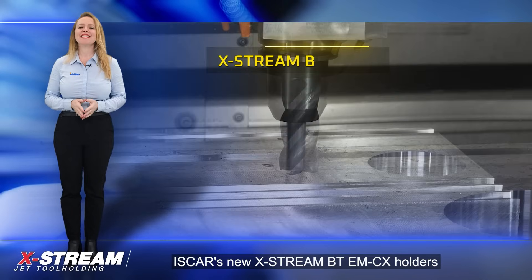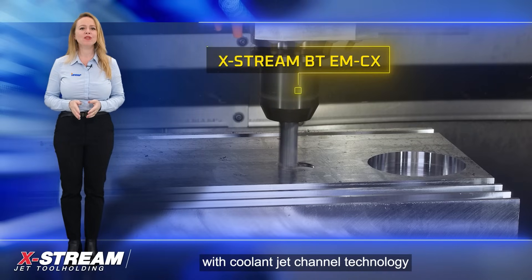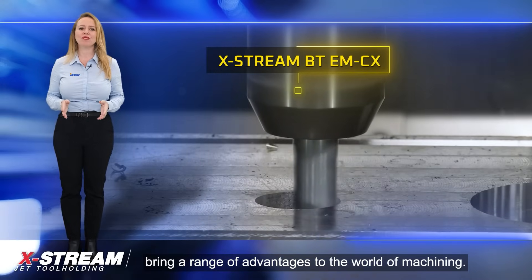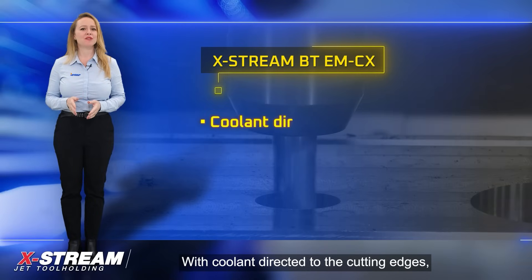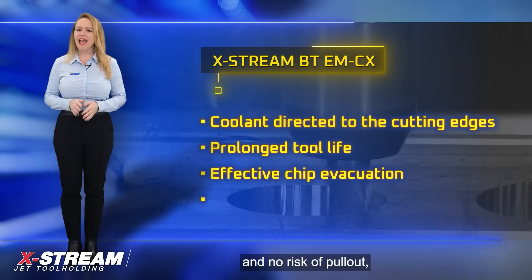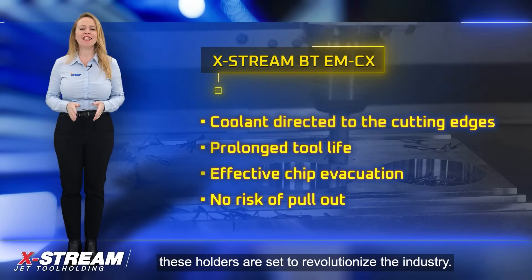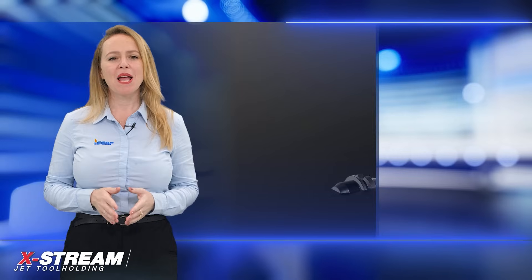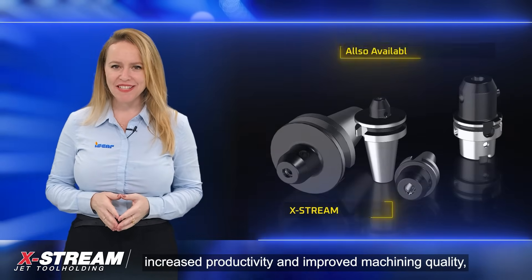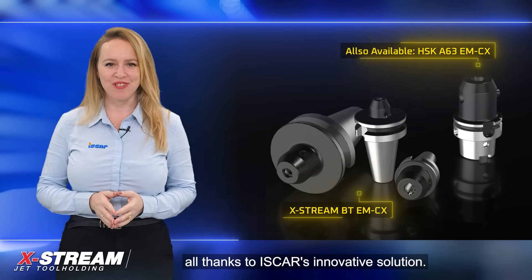In conclusion, ISCAR's new Xtreme BT-EMCX holders with coolant jet channel technology bring a range of advantages to the world of machining. With coolant directed to the cutting edges, prolonged tool life, effective chip evacuation, and no risk of pull-out, these holders are set to revolutionize the industry. Machinists can now enjoy enhanced performance, increased productivity, and improved machining quality, all thanks to ISCAR's innovative solution.